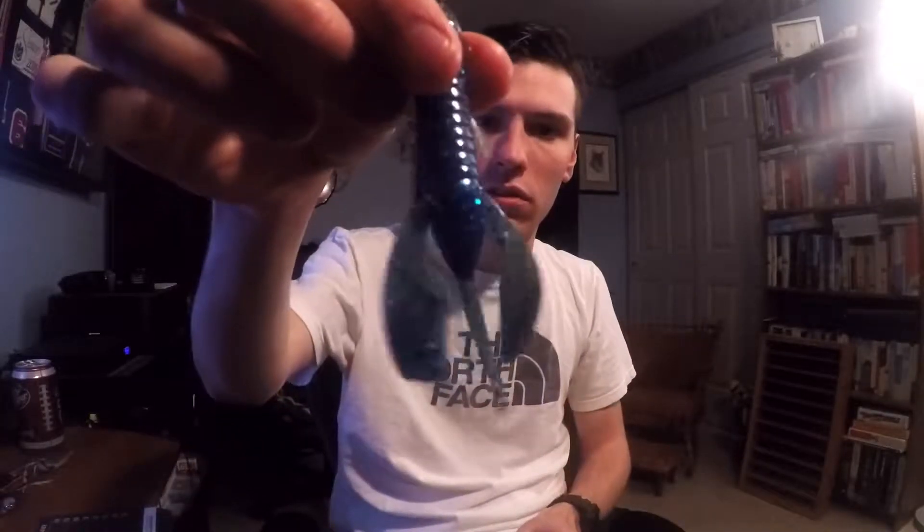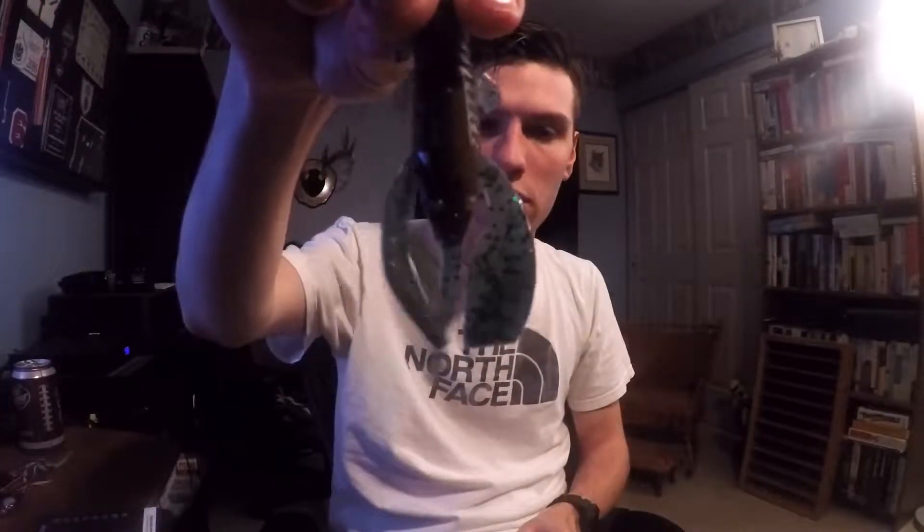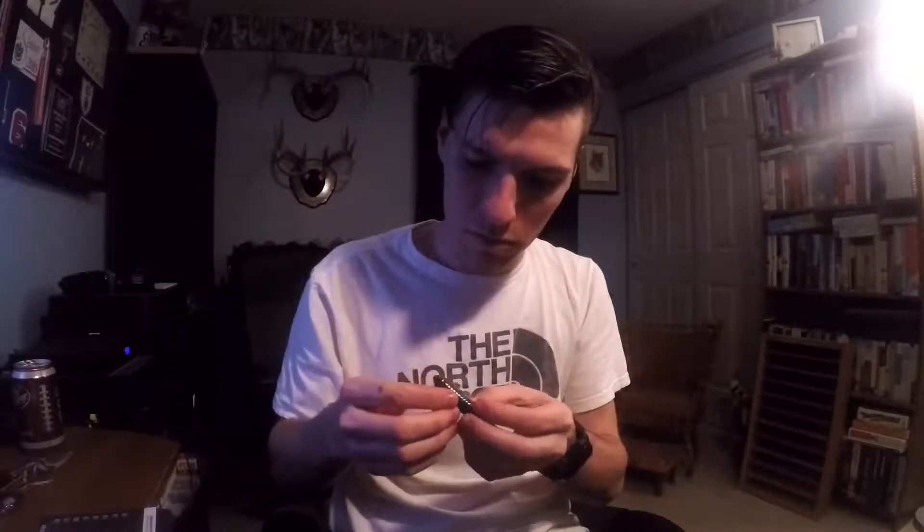Then we have the Big Bite Baits Yo Daddy. These go for $4.99. Rip into them. They are in Oak Chubby Crawl and they are 3 inches. These actually look pretty good. There's that side — there's the brown, green pumpkin side. Pretty good little bait. Probably jig trailers — that's probably where I would use these the most. Maybe just a straight Texas rig.